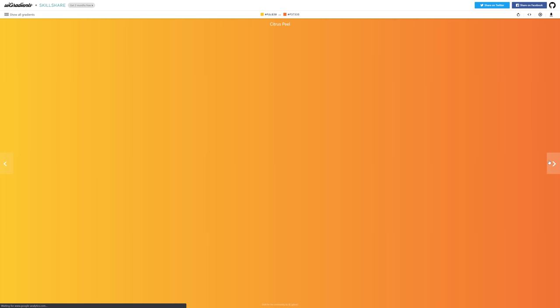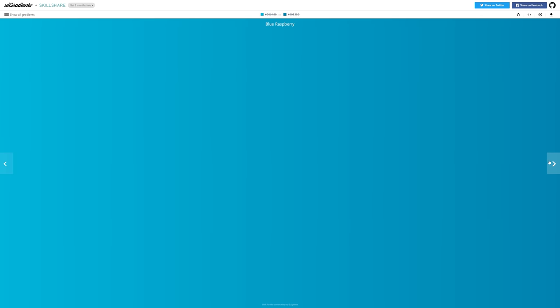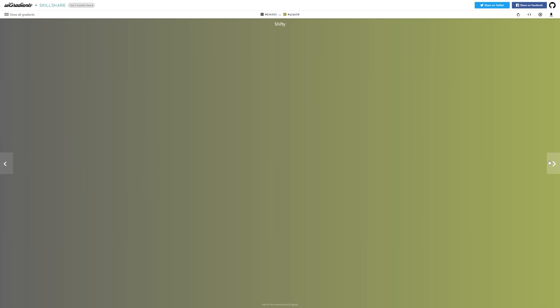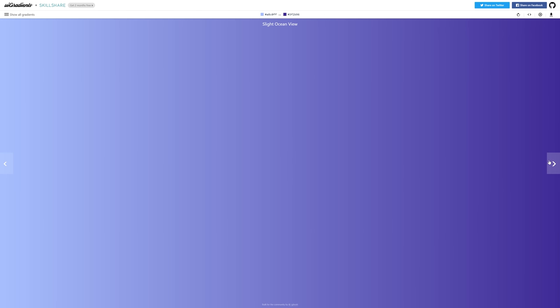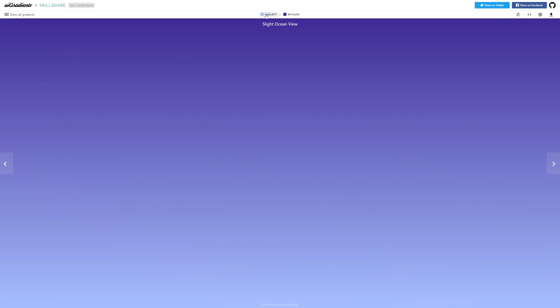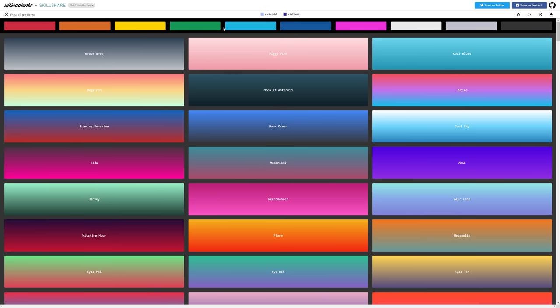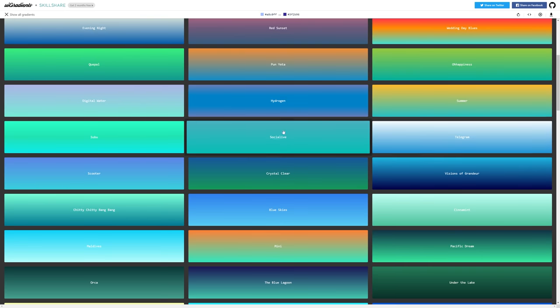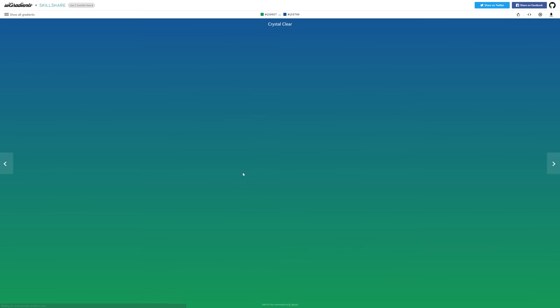For my gradient lovers, we have UI Gradients. In my opinion, it's a very superior place to find and explore really amazing gradients that can suit your next project. The site has a super simple layout where you can just click and flip through all the awesome gradients they have, and you can see the colors and quickly copy the hex code right at the top. You can also go to the 'show all gradients' tab on the top left and search gradients by color to find the perfect mix. Super clean.